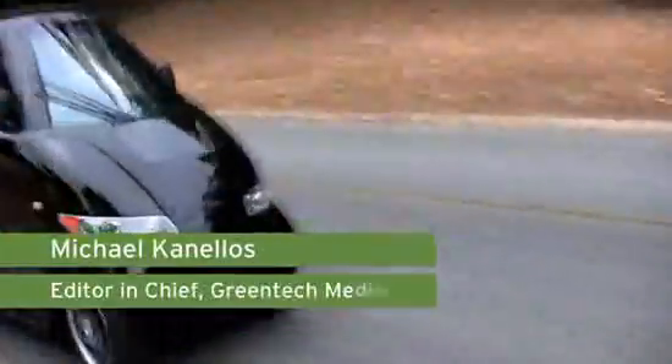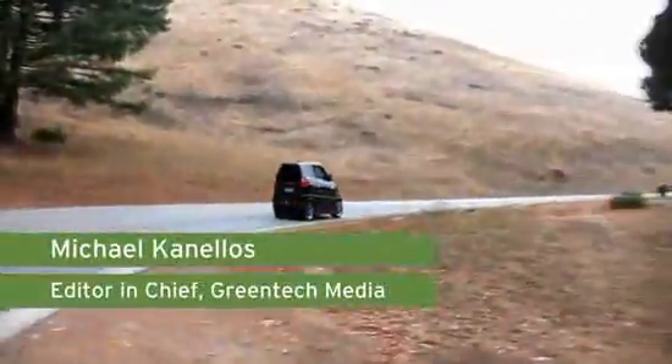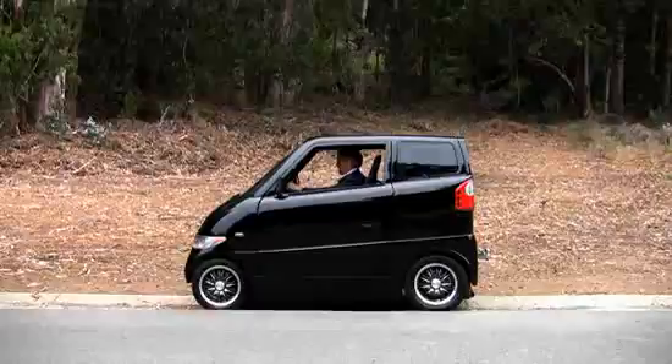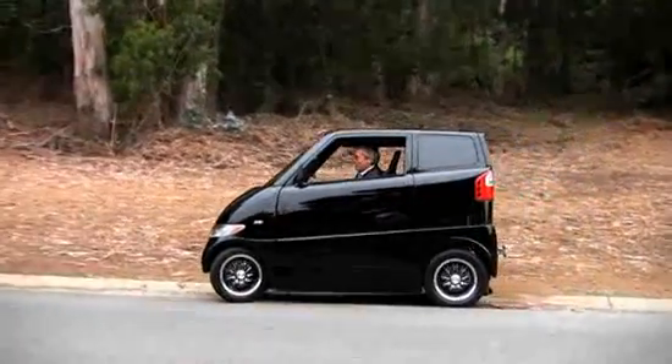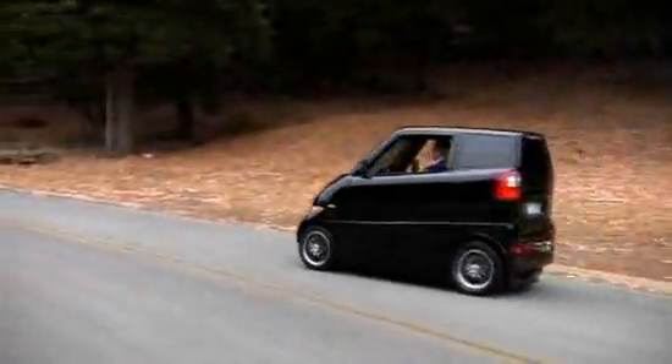This car might look like a shoebox on wheels, but it's faster than the Dodge Viper and pretty much any other sports car on the road today. And it's all electric. I'm Michael Canales with Greentech Media and we're going to take out the Tango from Commuter Car.